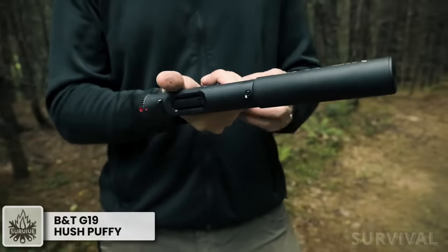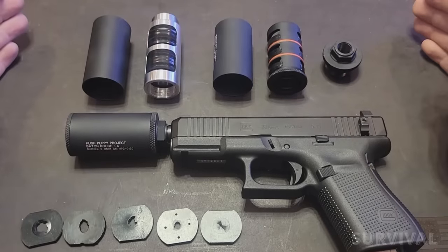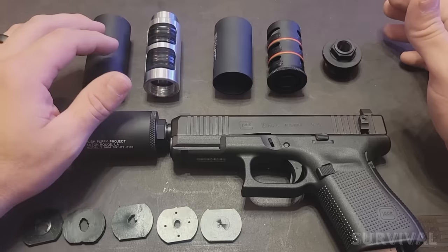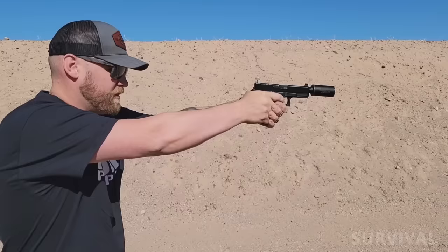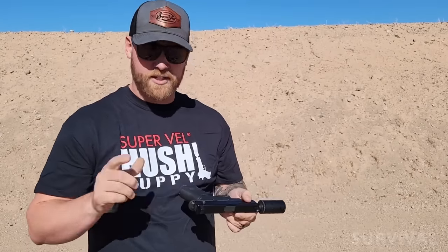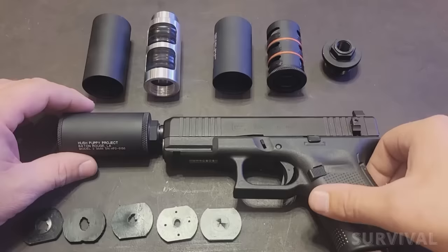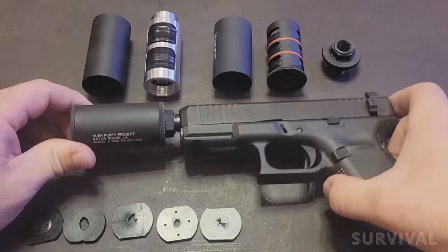B&T makes some of the coolest tactical guns on the market, including the unique and super-quiet Station 6. One of the coolest pistols they're bringing to market this year is the Glock 19 Hush Puppy — a Gen 5 G19 with some small but really cool updates. The gun comes as a package with an ultra-short 9mm suppressor. They designed and installed a simple slide locking switch that keeps the slide from cycling when the round is fired, making the gun shockingly quiet. The whole package is about the size of a Glock G34 and could still realistically be concealed carried.